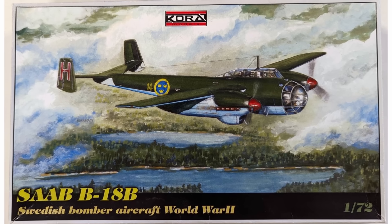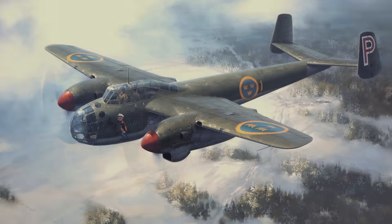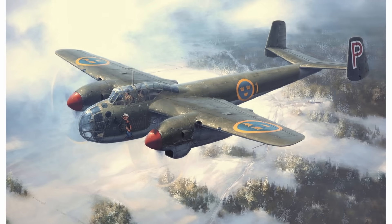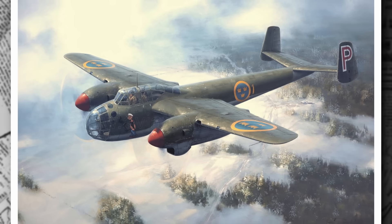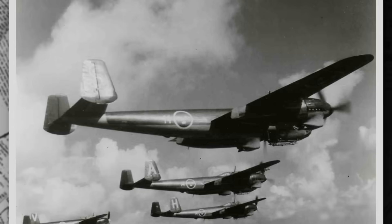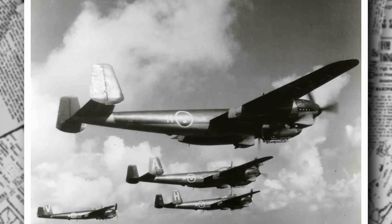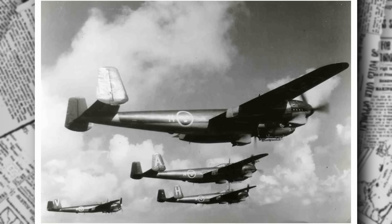So in 1938, the Air Force launches a competition for a new three-seat fast reconnaissance aircraft, one that can keep pace with the rapidly advancing technology of the era. Three companies step forward: AB Svenska Järnvägsverstädernas Aeroplanavdelning, or ASJA; Svenska Aeroplane AB, known as Saab; and AB Götaverken, or GV. Each submits a design, but it's a tale of twists and turns before one emerges victorious.